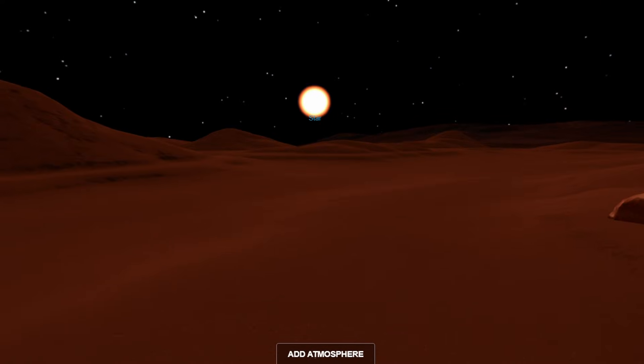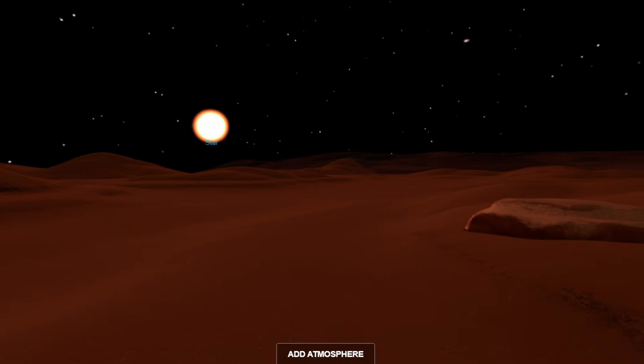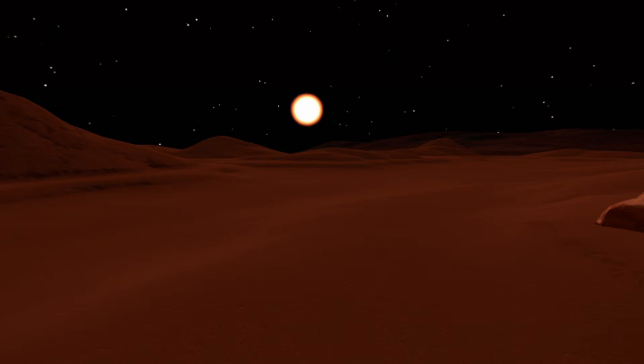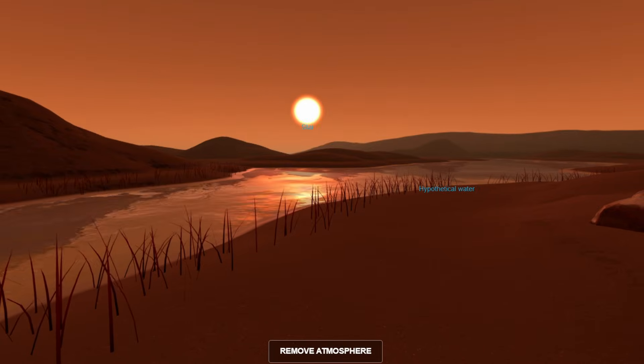One day, when we look to the sky, we may find a sign that will prove we are not alone. But until that day, we will continue to search and learn. Because the universe is waiting for us to share the secrets it hides in its infinite darkness.